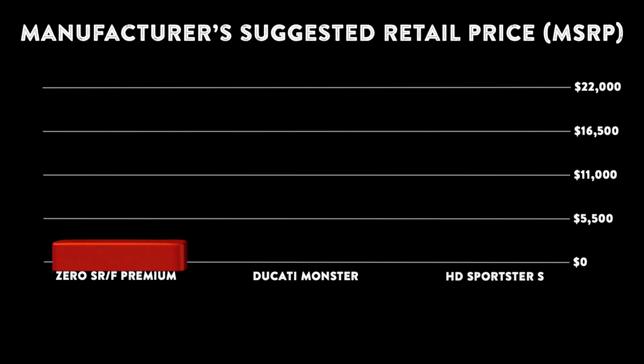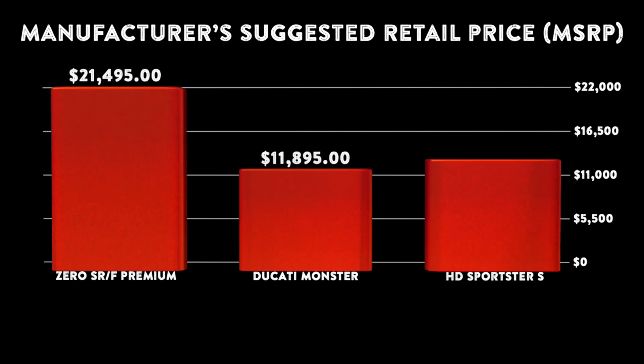Let's look at the manufacturer's suggested retail price of each motorcycle. The Zero SRF Premium has the highest MSRP of $21,495. The Ducati Monster has the lowest MSRP at $11,895, and the Harley-Davidson Sportster S is in the middle at $14,999. As a reminder, these prices are not reflective of what you'll pay at the dealership, as most dealers add taxes and various fees.